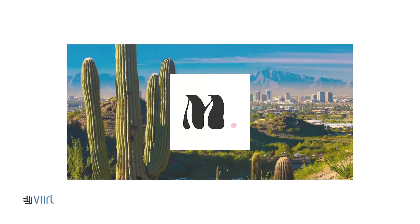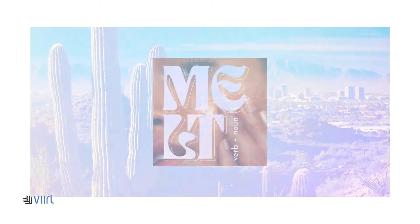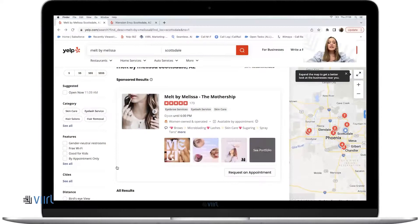For example, we have Melt by Melissa in Scottsdale, Arizona. She does eyebrow services, eyelash services, skincare — all of that fun health and beauty stuff. Our job is to really make your ad stand out amongst the competitors in the area. We have an in-house content team who actually creates all of this here at Viral and really just makes it personable to the industry and to the business itself.